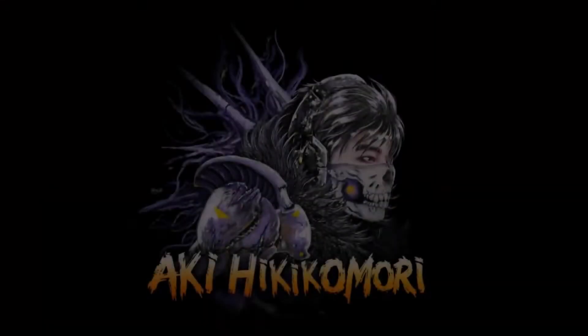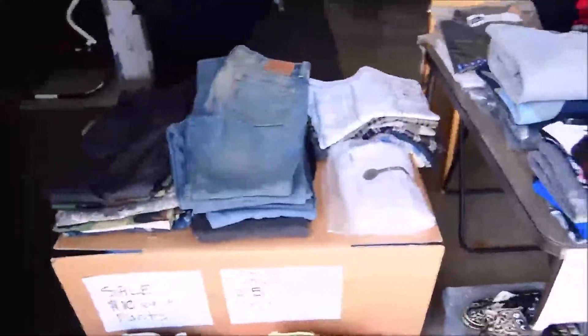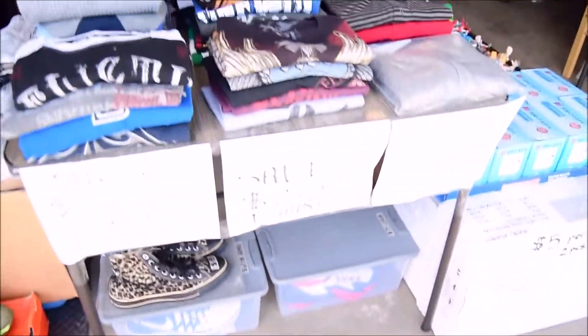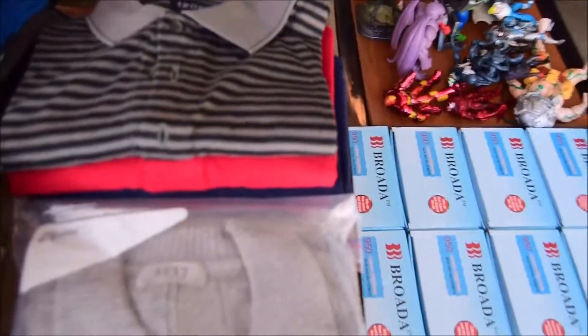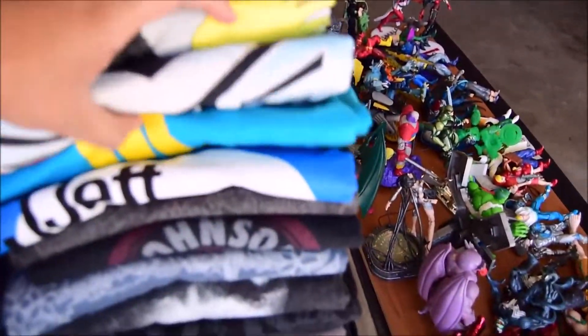Hey, what's up! Selling some shoes over here — some LeBrons. Also got a Beavis and Butt-Head embroidered shirt, where's the Atari one? We got Transformers and we got Atari of course.